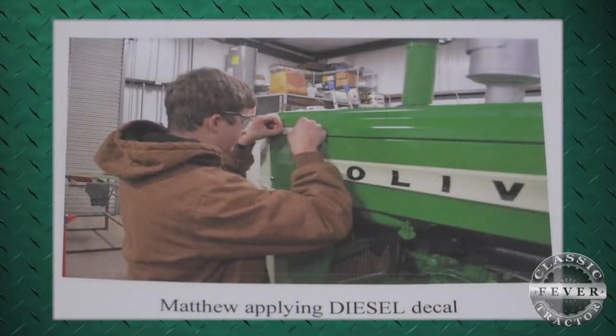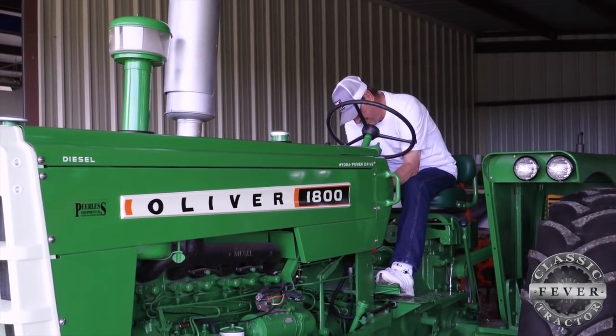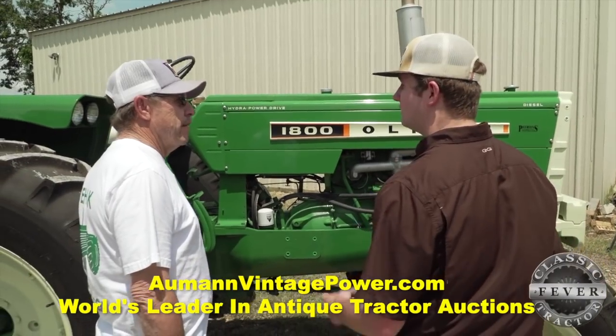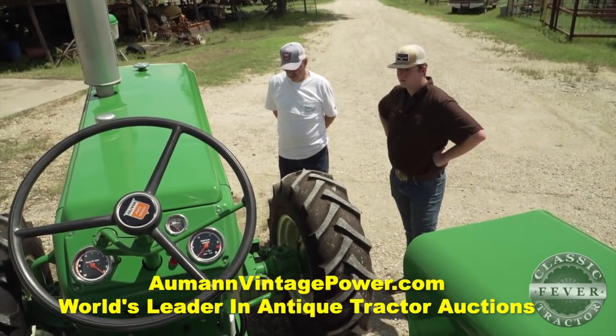Another issue is just making sure all the decals are correct. We try going through and finding the dealership decal and making sure it's still original, because we restored it to dealer specifications, not factory specifications. We want to make sure it's all still original so when you go back to look at it, you can notice some fine details like that.